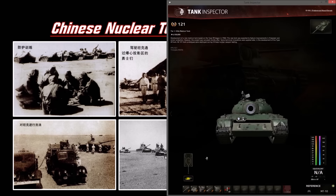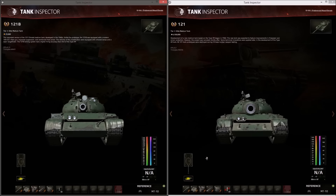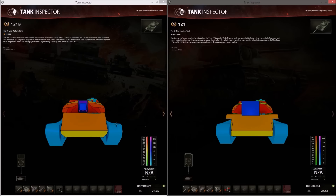Here are the main stats for the 121B and the 121. As you can see, these two vehicles look very similar — just a slight difference in the mud guards. Looking at the collision models, the 121B is actually smaller, less wide than the 121. It's not a T-shaped chassis cross-section, but the upper plate is 10mm better than the 121.